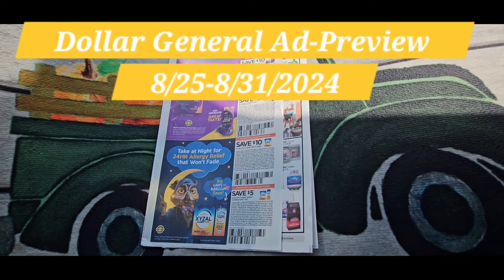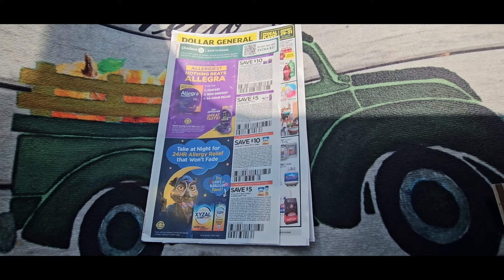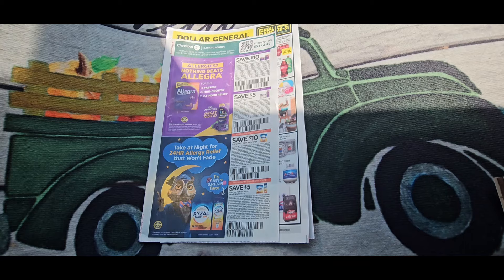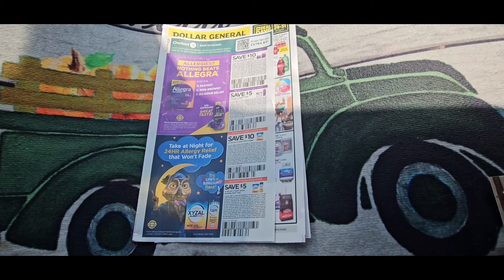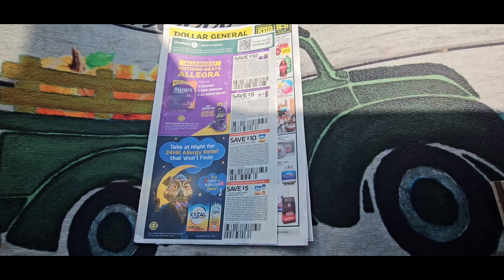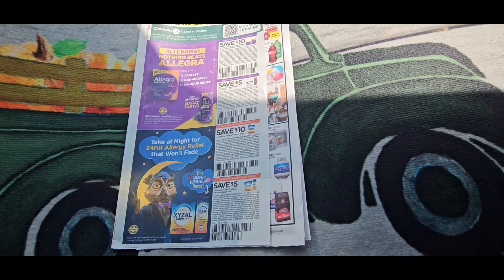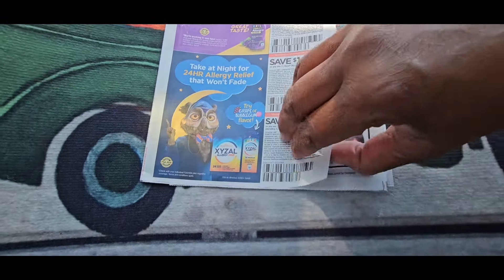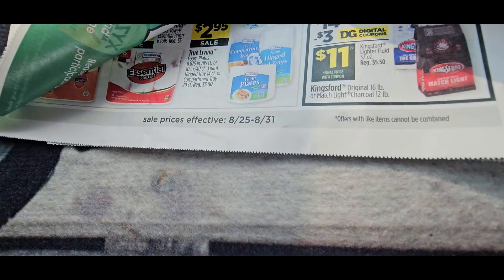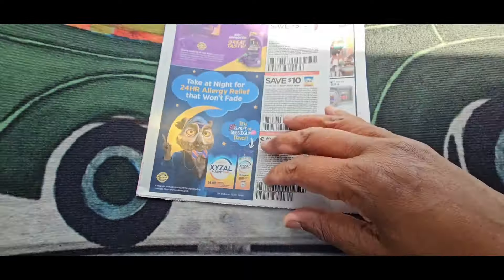Hey guys, it's Ivy and welcome to Ivy's Coupon Camp. I am doing my Dollar General ad preview out of my car because I am doing some shopping and I want to get this ad up now. Dollar General is hot this week again, so this is the ad preview for August 25th through the 31st.